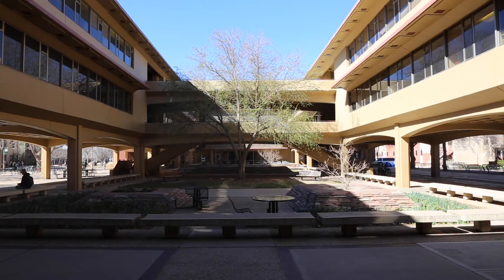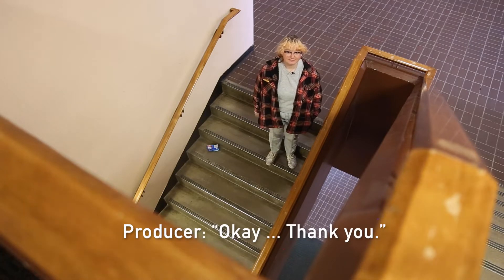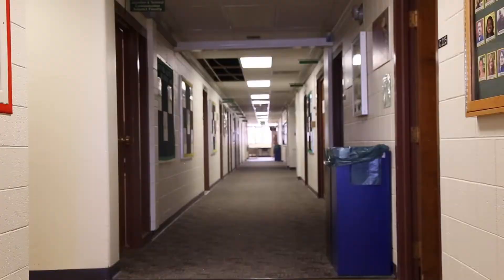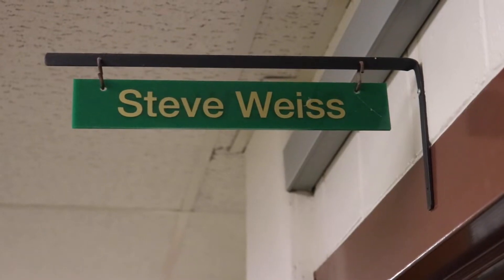Clark was built in the 1960s, making it one of the older buildings on the CSU campus. It is also the location of many offices for faculty members that have found their own ways to make Clark feel like home.